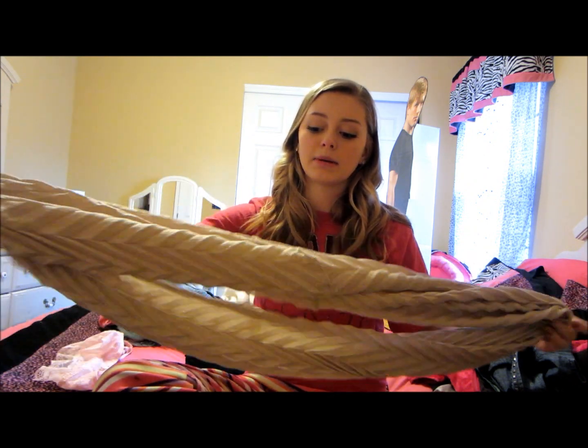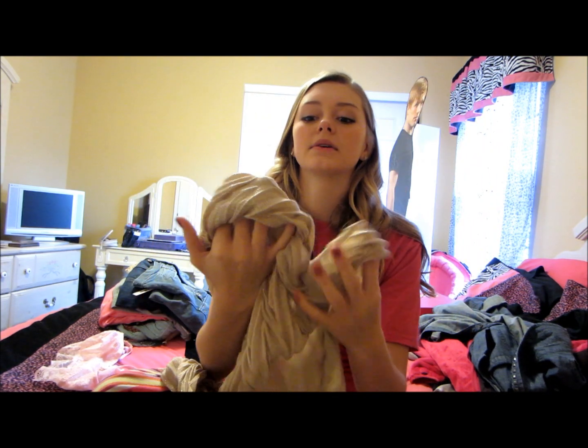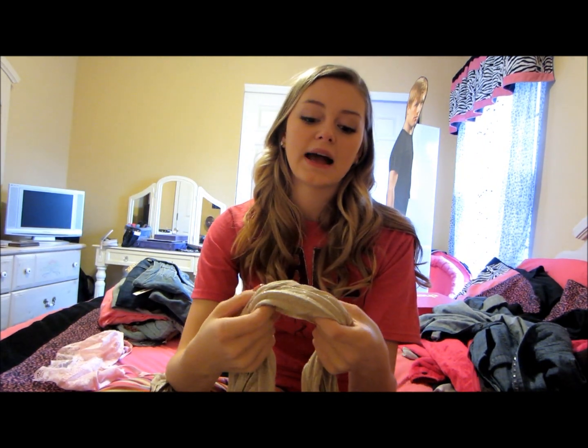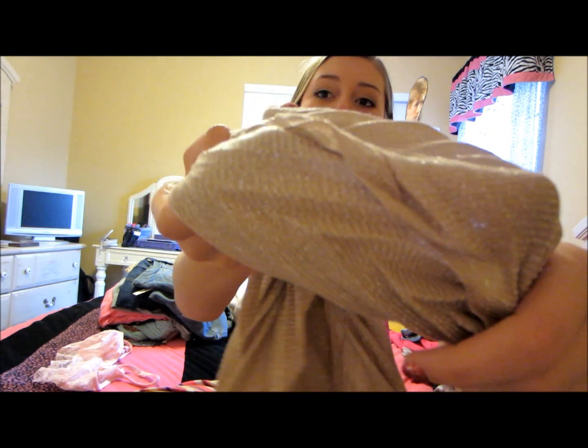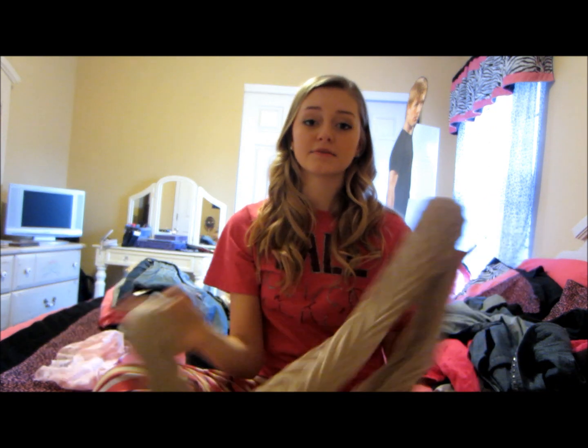I got an infinity scarf and I've really been wanting one. This one can go with a lot of stuff, and I'm so excited to wear it. It's like fringed and it has sparkles in it — I love sparkles — and it's just so cute. That's from Charlotte Roos.